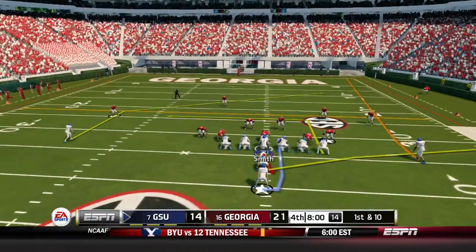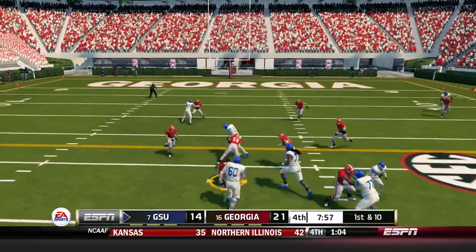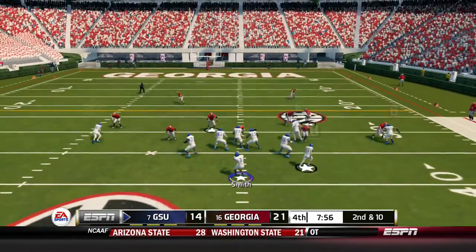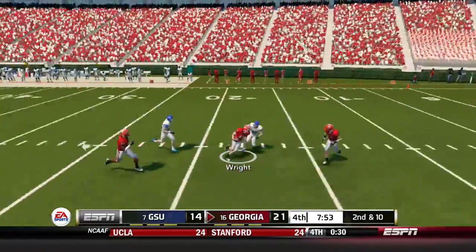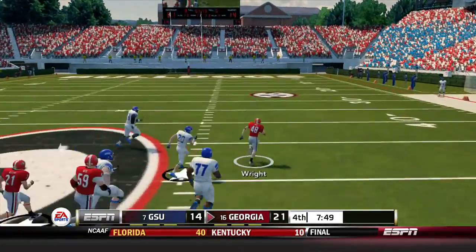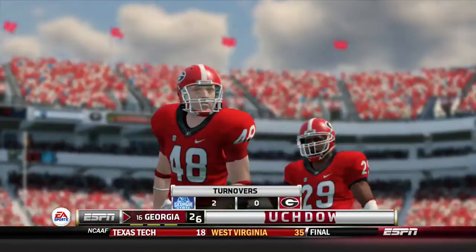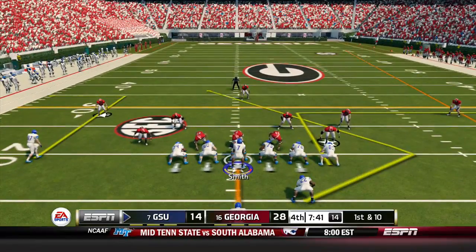We open up the fourth quarter. Georgia State with the ball in Georgia territory at the 34. Frazier cannot hang on to the catch — second and ten. From the shotgun, Anthony Gross goes out — Smith fires and it's picked off by Wright. He takes this one back to midfield — will he go all the way? No. Pick six for Georgia, and they extend their lead after their second takeaway to 28-14.